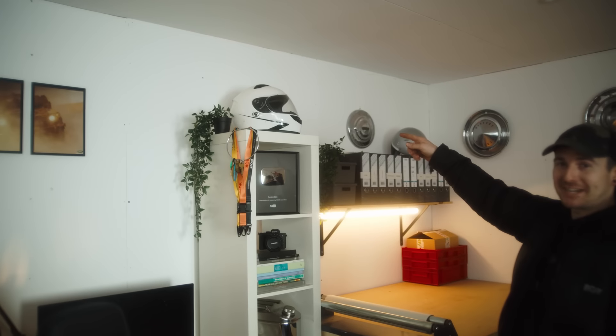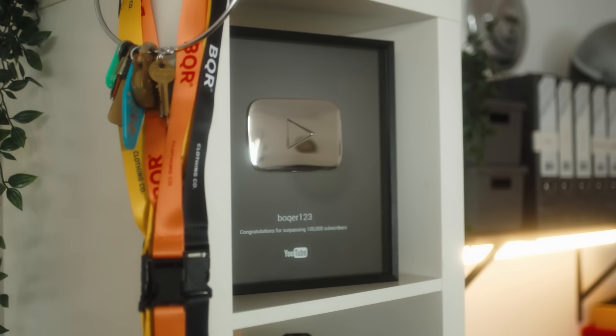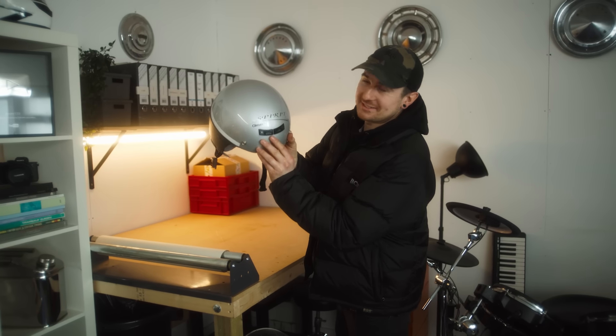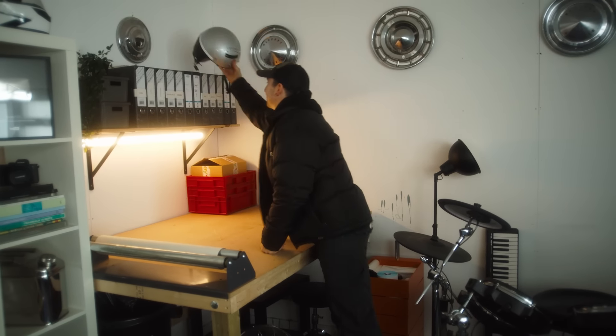We've got my race helmet — that's for track days. We've got the YouTube 100K plaque. This is Andy's helmet, it's called the Spirit Climax. I think that suits him quite well. Two drum kits — don't ask me why.